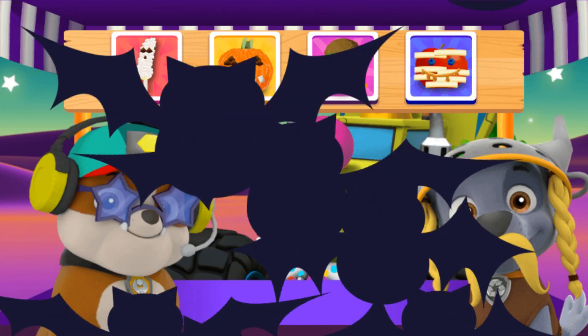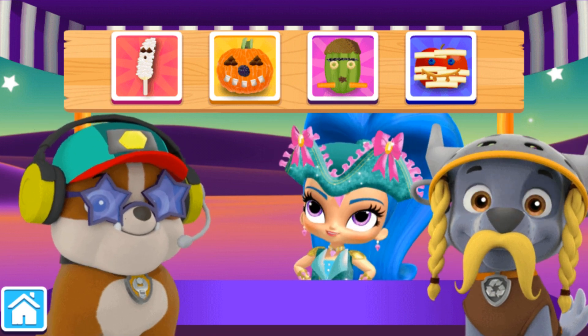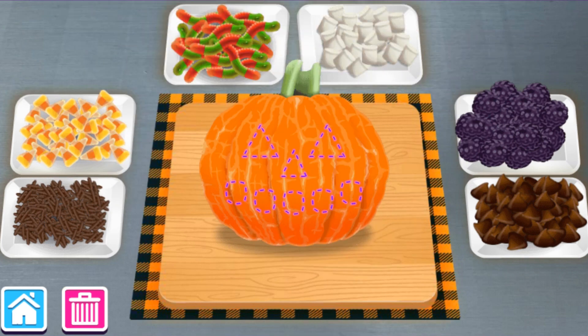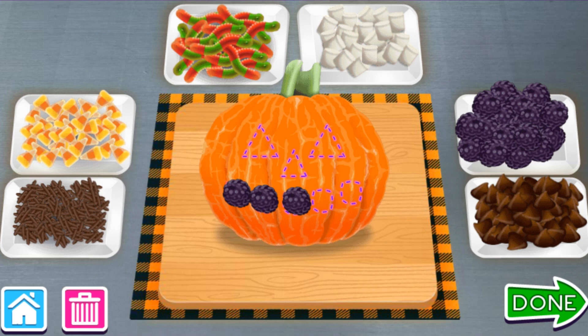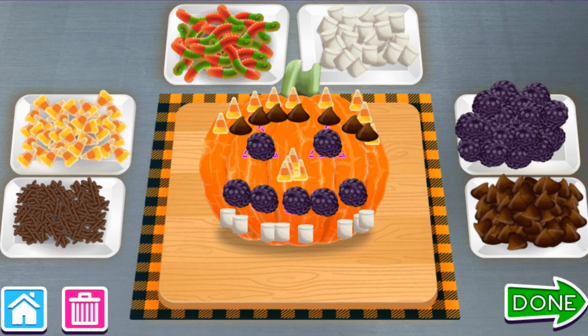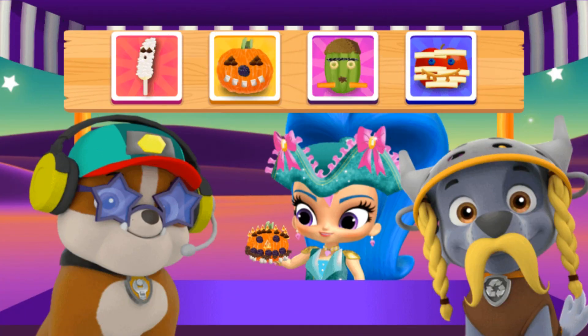Next! Happy Halloween! Help Rebel and Rocky make a happy Halloween treat! Good choice! Blackberries! Delicious jack-o'-lantern! Candy corn! That looks good enough to eat! And it is — chocolate chips! Yummy! Blackberries! Marshmallows! That's looking amazing! Candy corn! A perfect pup tray for trick-or-treating! Chocolate sprinkles! Delicious jack-o'-lantern! Done! Next!